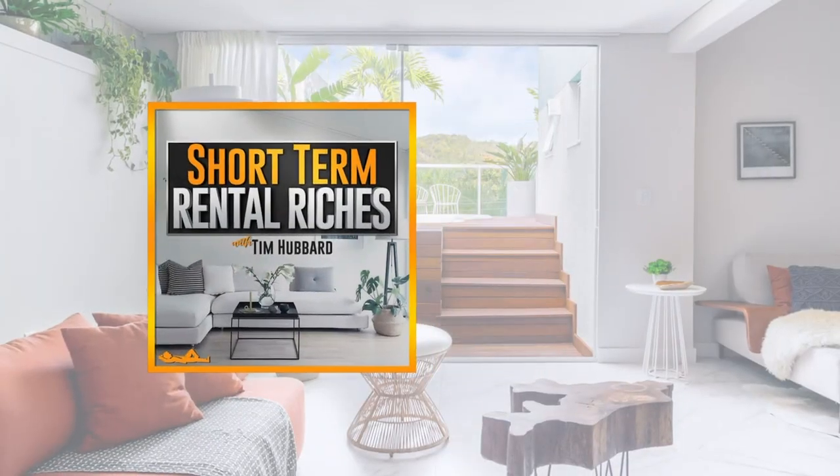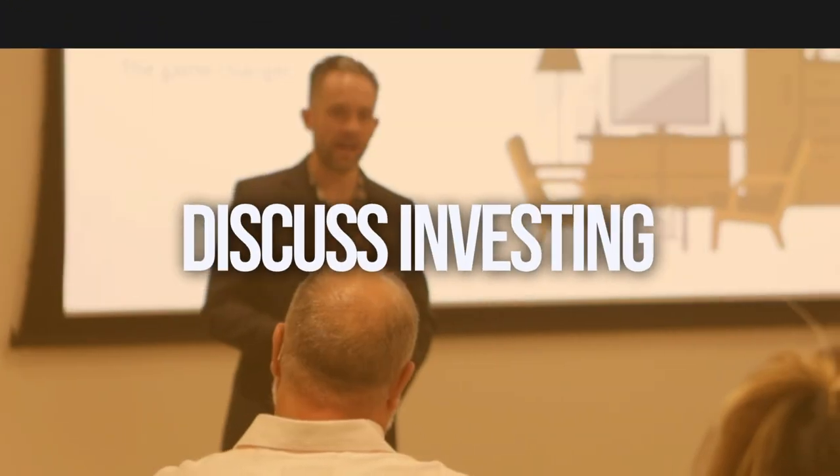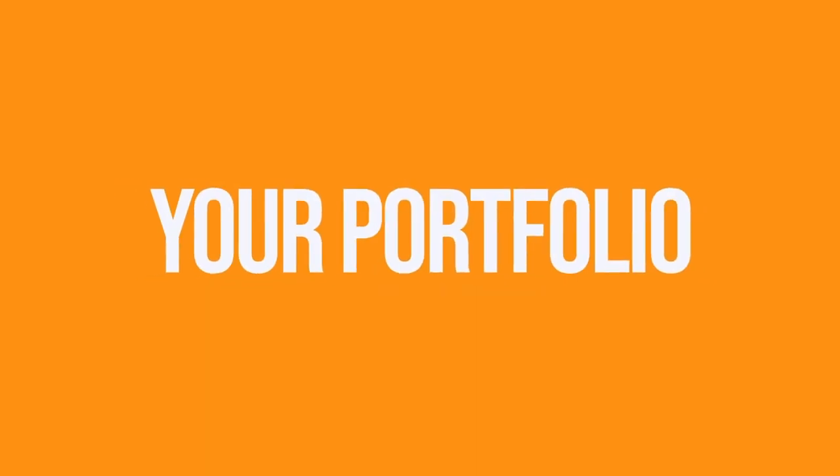Welcome to Short-Term Rental Riches. We'll discuss investing in real estate, but with a specific focus on short-term rentals — quick, actionable items to acquire, manage, and scale your portfolio. I'm your host, Tim Hubbard.